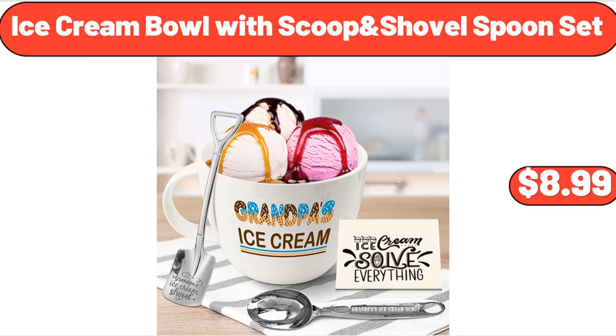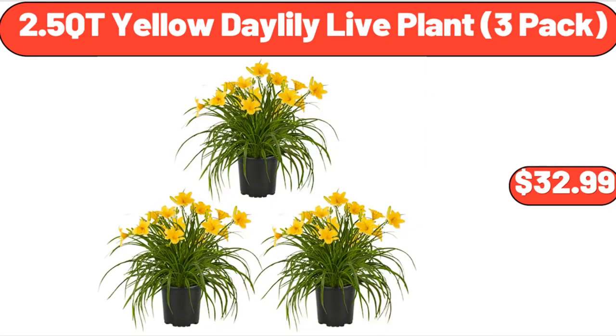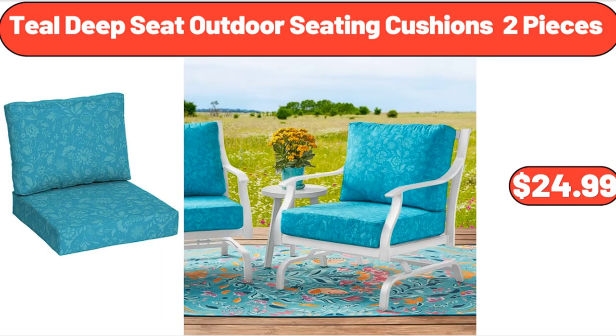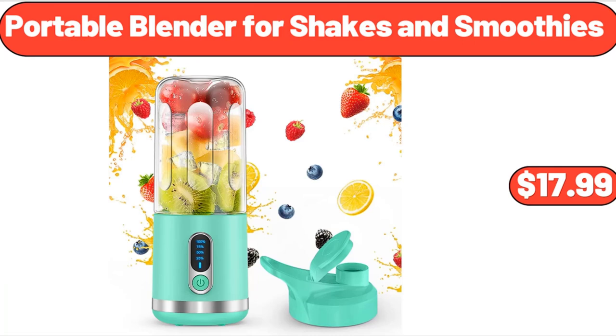Ice cream bowl with scoop shovel spoon set, $8.99. Waterproof couch cover, $26.99. 2.5 quart yellow daylily live plant, 3-pack, $32.99. Teal deep seat outdoor seating cushions, 2 pieces, $24.99. 4-pack fridge organizers and storage, $12.99. 12-piece glass jars with bamboo lids square, $17.99.